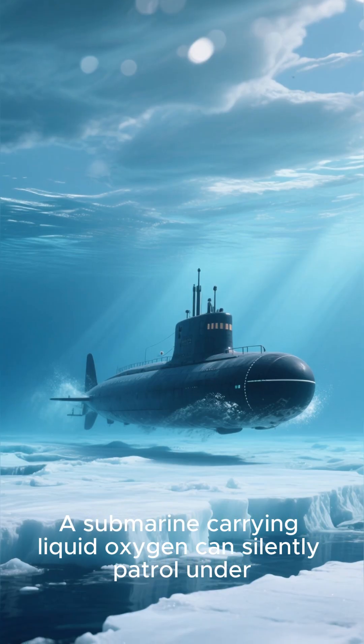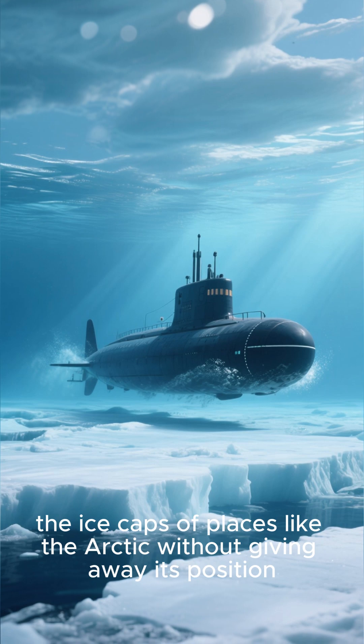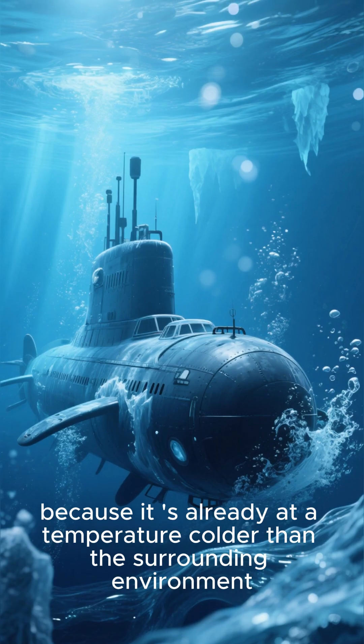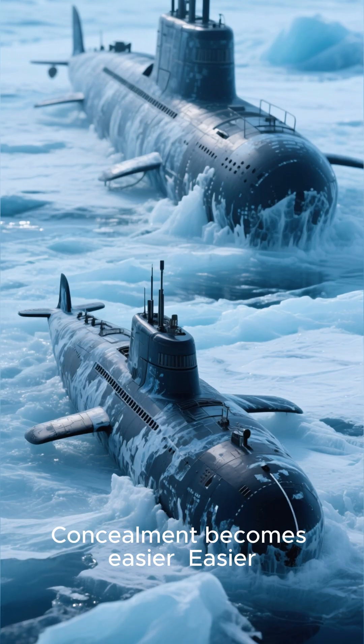A submarine carrying liquid oxygen can silently patrol under the ice caps of places like the Arctic without giving away its position, because it's already at a temperature colder than the surrounding environment. Concealment becomes easier.